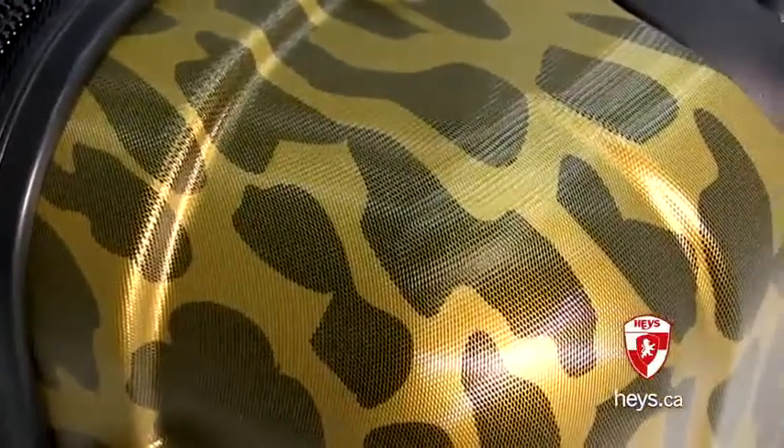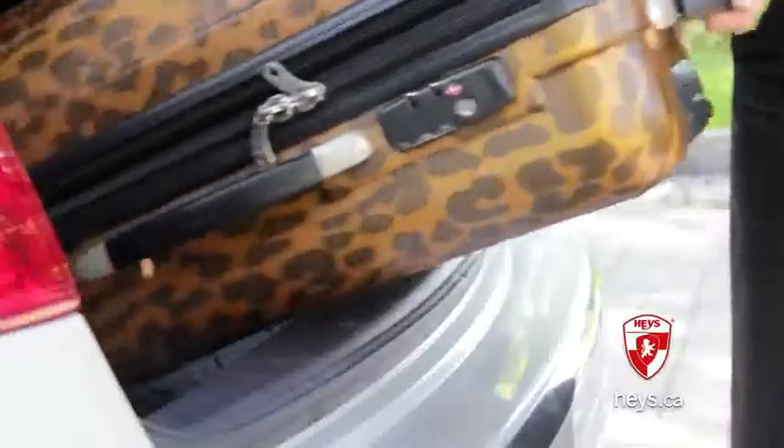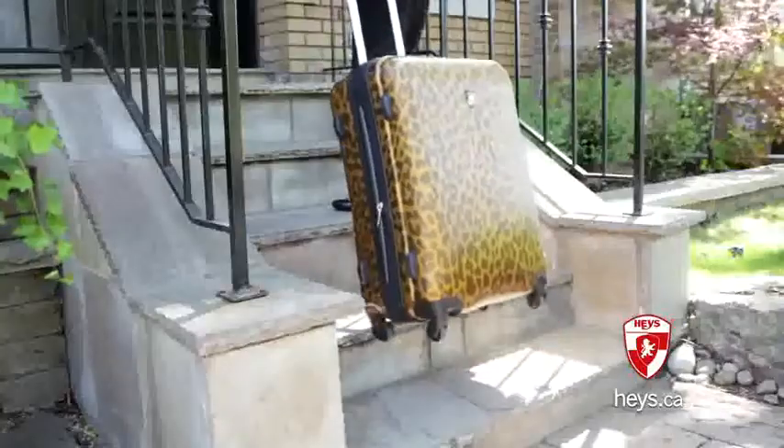These Exotic Spinners have a specially designed micro-diamond embossed texture. This new surface reduces scratches and marks, adding to the durability of the luggage and keeping it looking great, trip after trip.